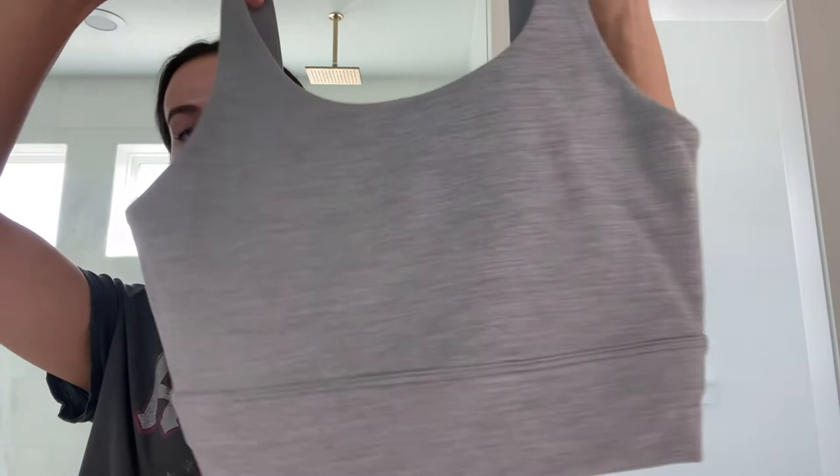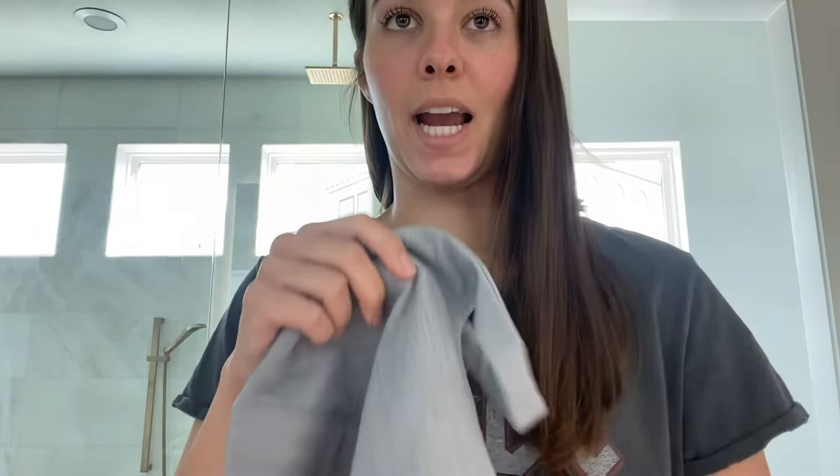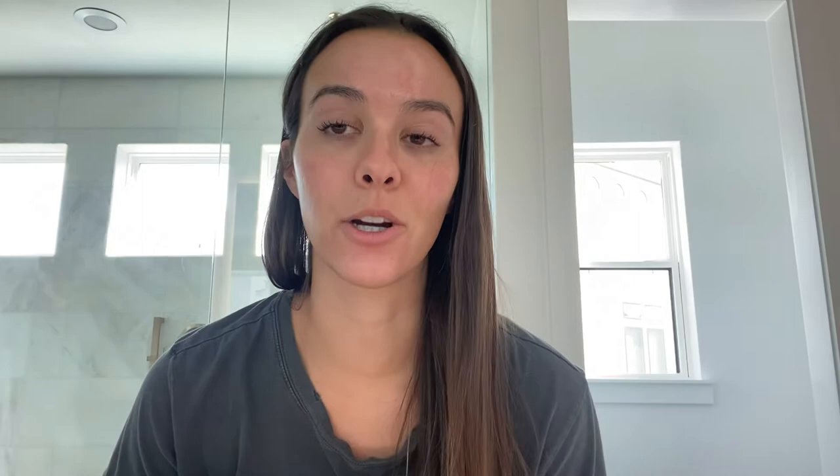This is just a Nike gray sports bra — pretty basic, just has the swoosh in the back. I like this, it's very tight, it's almost kind of like a bandage material. It definitely holds you in, and I like the little rose gold detail.